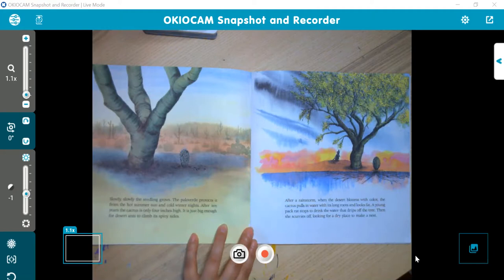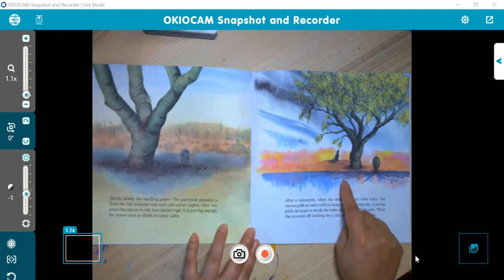After the rainstorm, when the desert blooms with color, the cactus pools in water from its long roots and looks fat. A young pack rat stops to drink the water that drips off the tree, then scurries off looking for a dry place to make a nest. We can see down here under the ground it really spreads its roots out far.